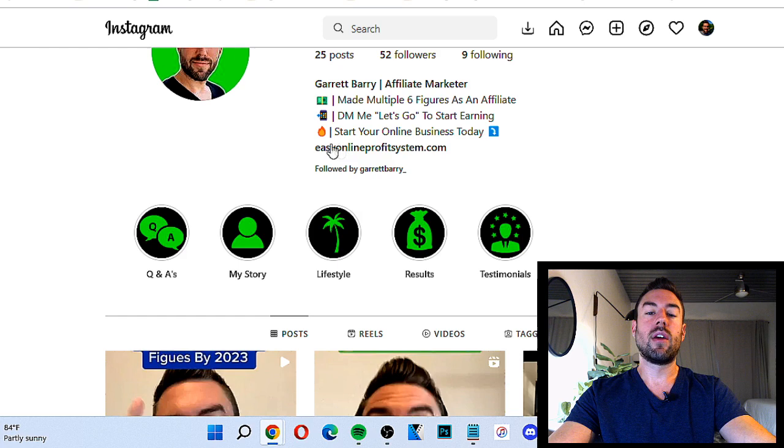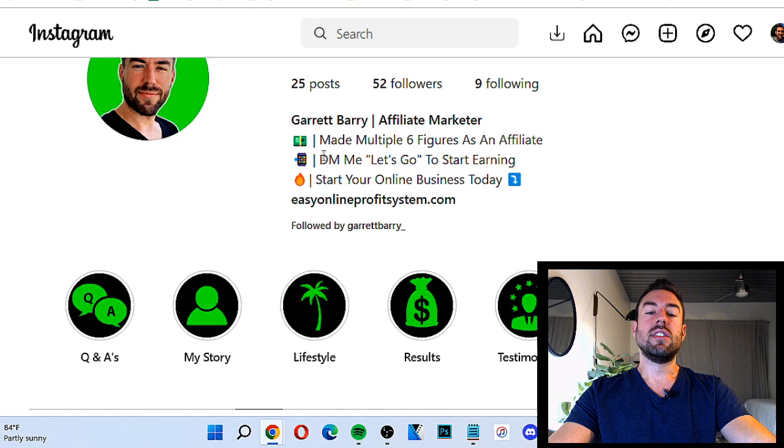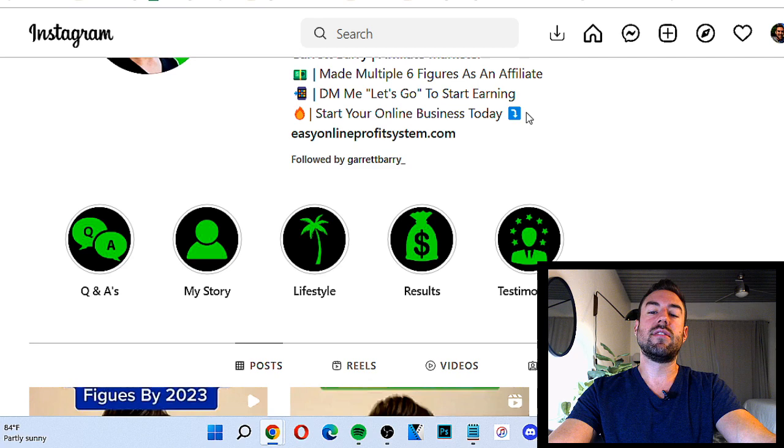You don't just want to put that long Digistore24 link. What you can do is go to tinyurl.com and paste in the long, unattractive affiliate link and make a tinyurl. Now this is your shortened affiliate link. So you copy that and put it in your bio. For the bio, you just want to put some compelling lines about your niche. I put things like 'made multiple six figures,' 'DM me,' 'let's go start earning.' You can put a call to action in your bio telling people to DM you if they want to learn more.